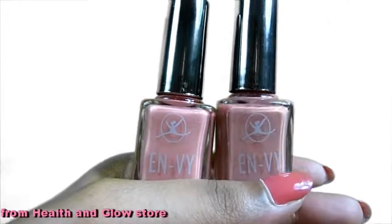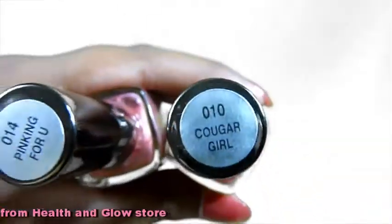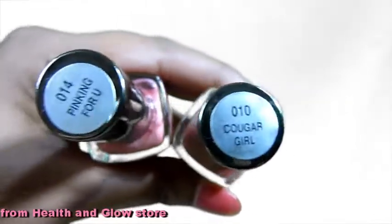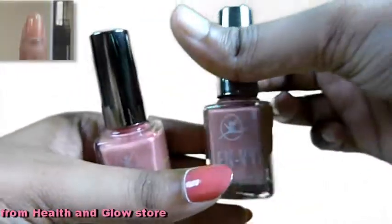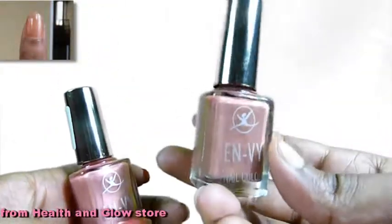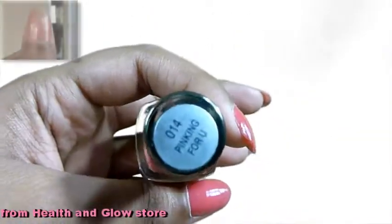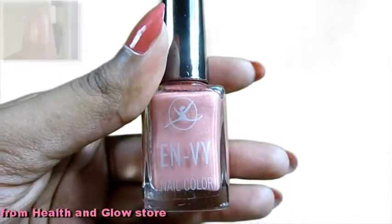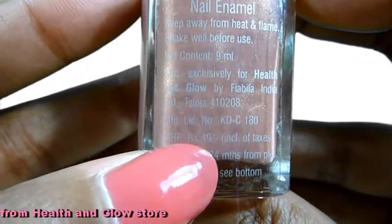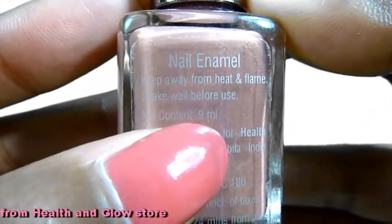From Health and Glow, got two nail polishes by the brand N.V. Both of them are in the shade pink. Number 010 is called Cougar Girl and number 014 is called Pinking For You. Cougar Girl is a darker pink shade with some shimmer, while Pinking For You is a lighter baby pink tone that also has shimmer. They each cost 49 rupees, have 24 months of lifetime from packing date, and the bottle contains 9 ml.